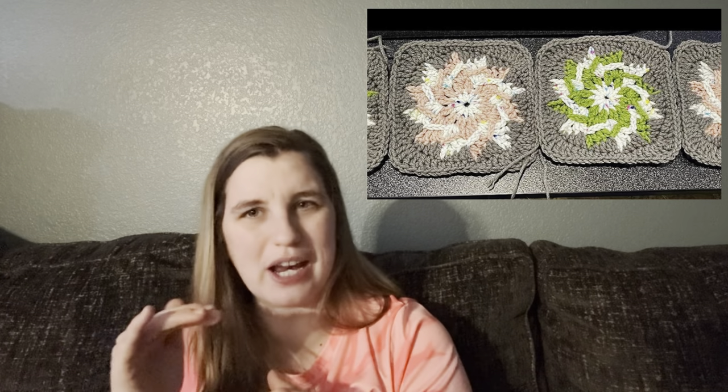I learned a new type of granny square — it's a square shape but it's like a pinwheel. I'm sure there are videos of it on YouTube, and I think I found it on Pinterest. If I can find the link to the pattern I'll share it — I think it was free. I actually ended up making a blanket out of it in pink and green. I didn't know the gender of our son yet, so I made it with both colors — boy and girl colors put together. But then he ended up being a boy.